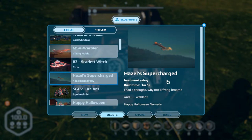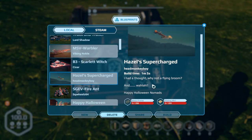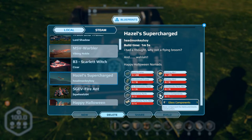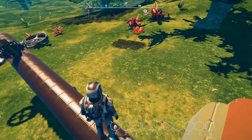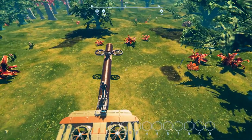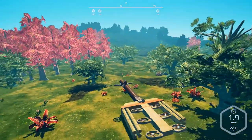Next up we have Hazel's Supercharged Broom — a Halloween ride by Head Monkey Boy. It didn't all fit in the title here. I had a thought: why not a flying broom? That's the kind of thinking I do — it's like getting an idea, 'hey, let's build that, why not, because we can.' Happy Halloween, Nomads from Head Monkey Boy! The building cost is fairly cheap — it's got a little bit of higher tier stuff but that's nothing for us. I'm building this during the day just so we can actually see it. There we go — we have a giant flying broom!